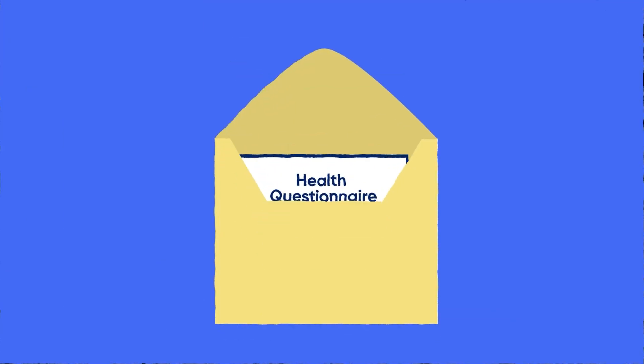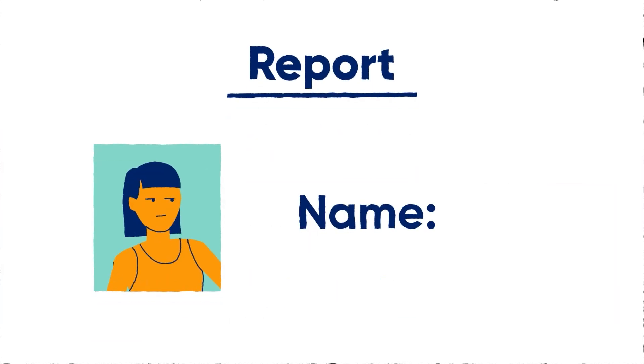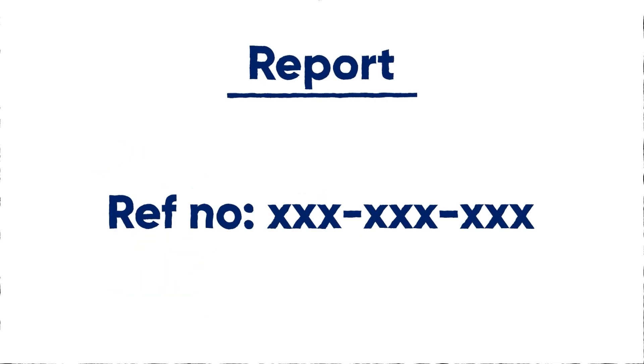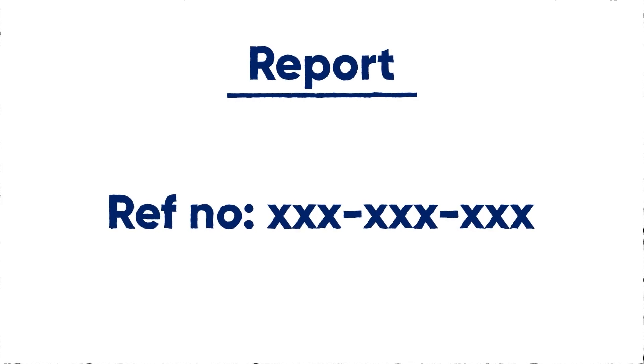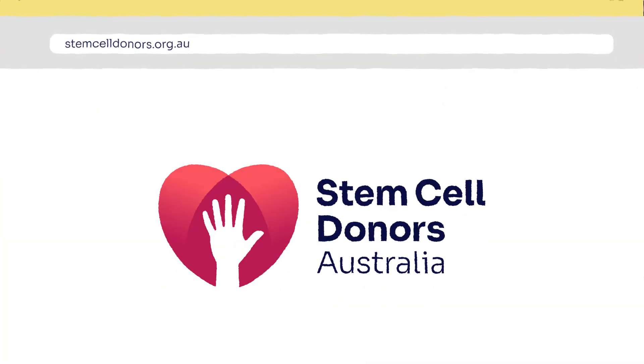Once we have your completed health questionnaire, we will review your answers and provide a complete report to the patient's medical team. Rest assured that this report will be completely anonymous. It will not include your name or any identifying information about you, and it will only be used to assess your suitability to donate to this one particular patient. We respect your privacy and take this very seriously. If you want to know more about our privacy policy, please refer to our website.